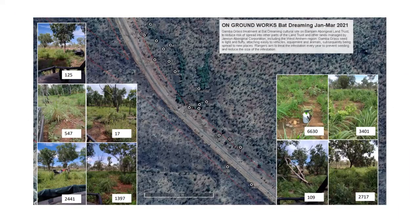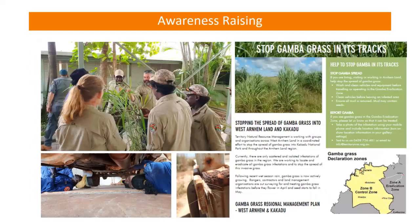Here's another example — this is some Jarwin Rangers' work in their Bat Dreaming cultural area, just off the highway as you approach Catherine. With their Fulcrum app, they record different work locations with a photo, and we can put that together in a little map to keep as a record so people can see what's taken place and where.